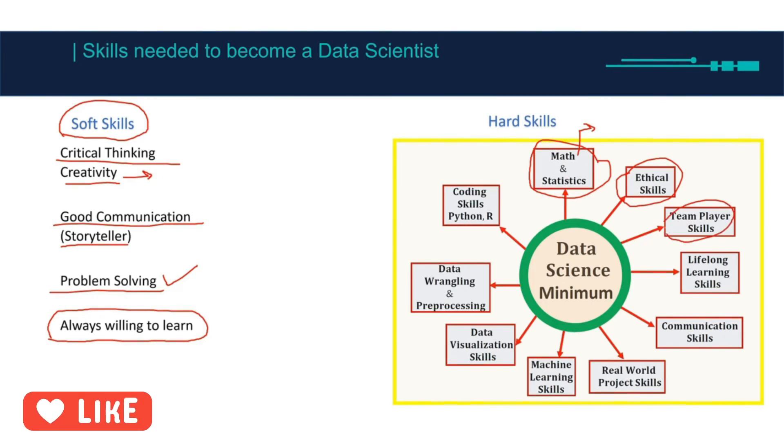Team player skills — you will be dealing with other departments. Let's say you're working on customer segmentation: you go to the sales department to get the data, you work with your own data analyst, data engineer, and so on. You'll be kind of like a project manager, managing the project and working with a lot of people.